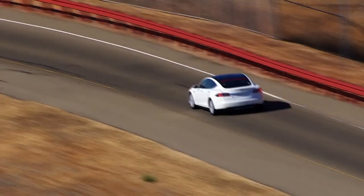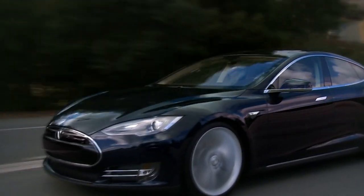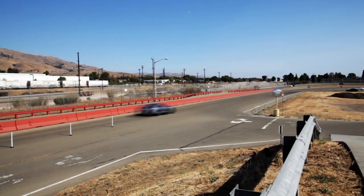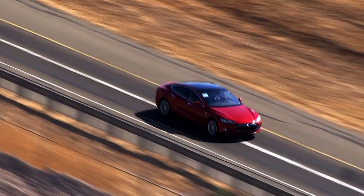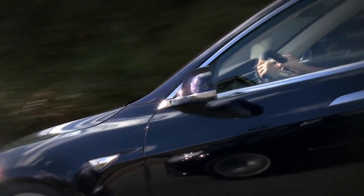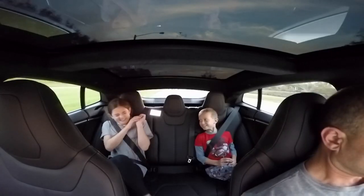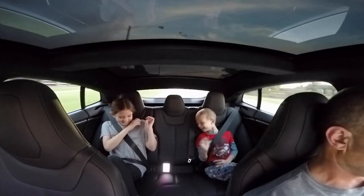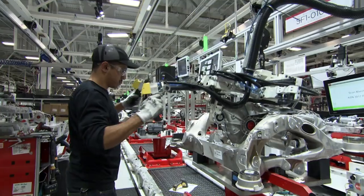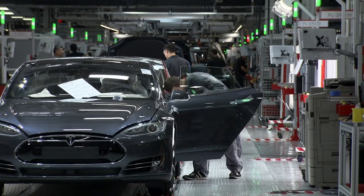Imagine a car that can surge from nought to a hundred in just over three seconds, with a top speed of 250 kilometres an hour — almost totally silent and doesn't use a drop of gas. This could be the future of four-wheel travel. How do they do it?